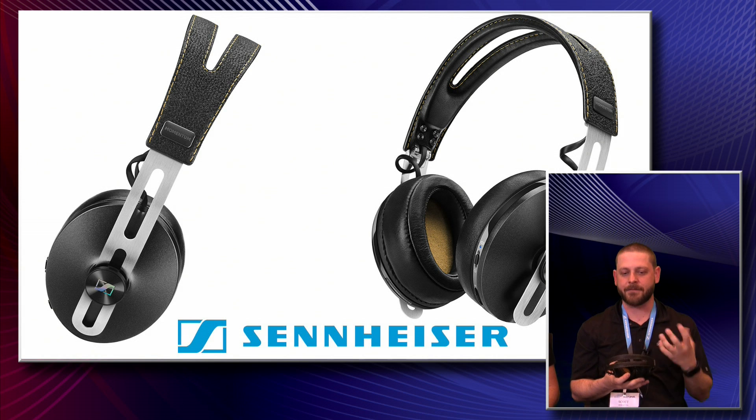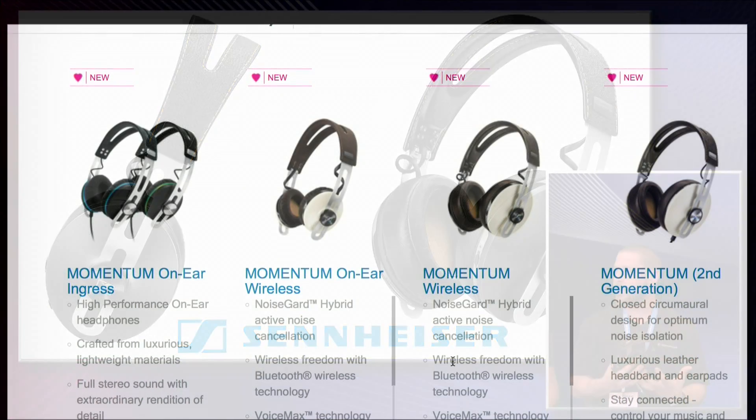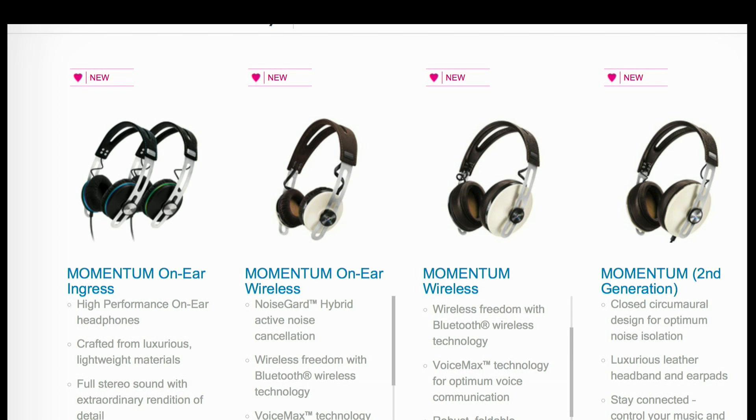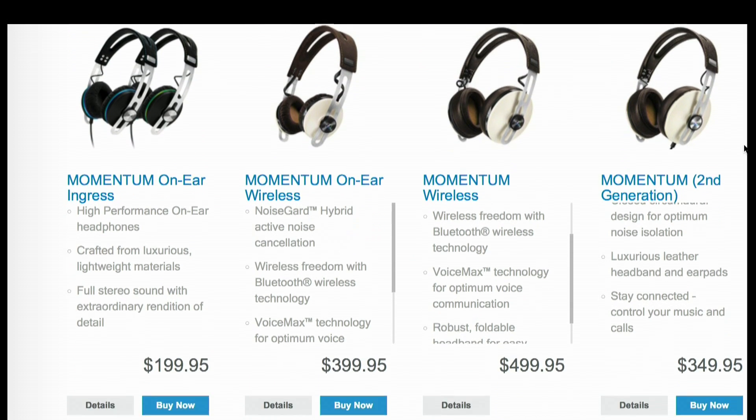We have a couple different flavors — an on-ear and an around-ear. This is the around-ear version I brought. We also introduced a wireless version this year, back in January, featuring Bluetooth, NFC connectivity, as well as a new NoiseGard Hybrid system, which is a new noise cancellation system doing low-frequency and high-frequency isolation, as well as a software component compensating for normal sound degradation that would happen with noise cancelling.